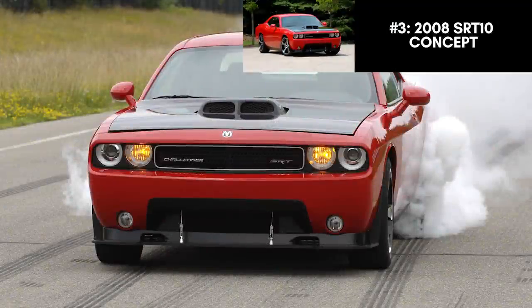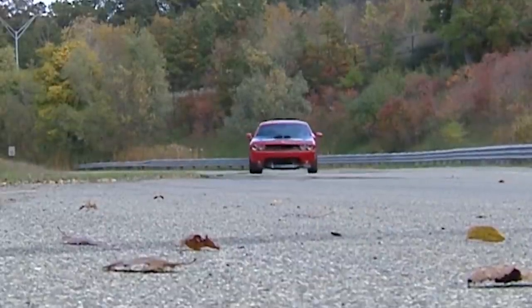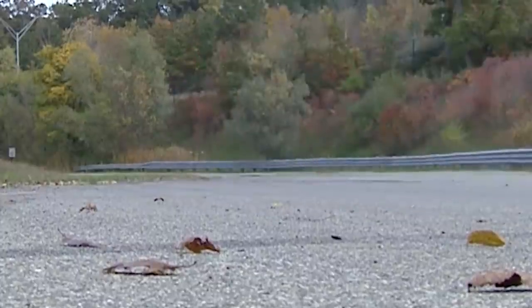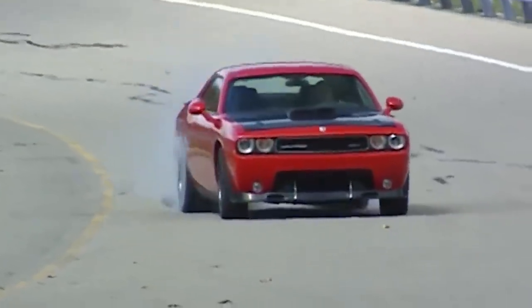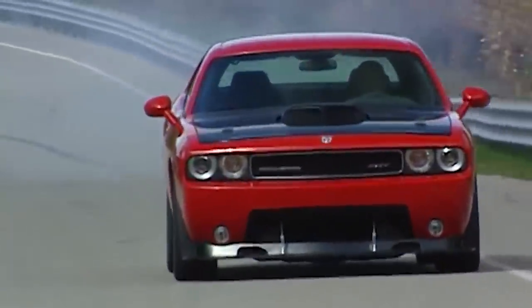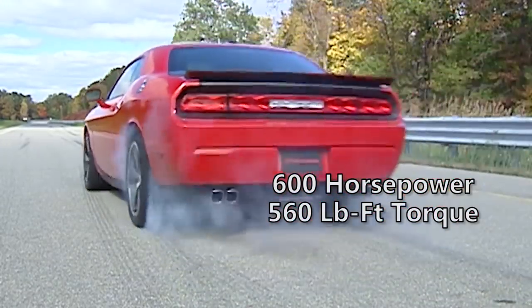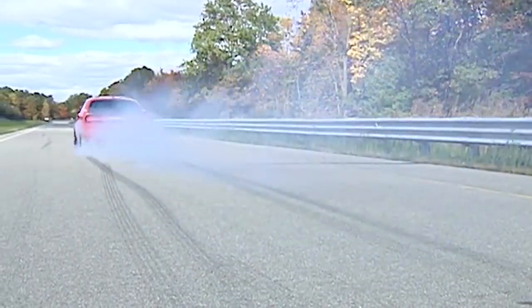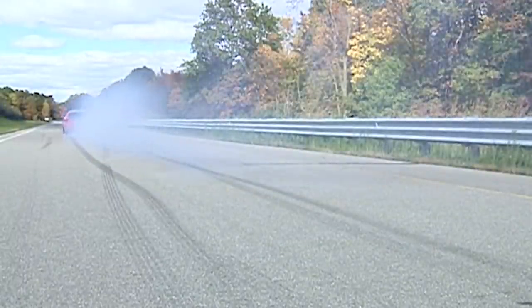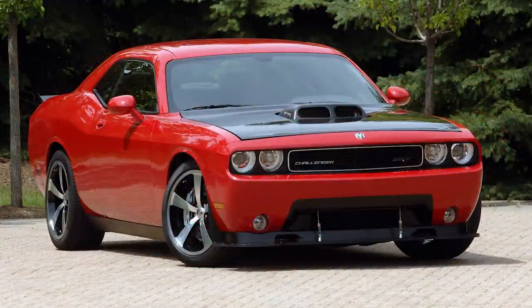Before the Hellcat was even a possibility, the SRT team was exploring other ways to get the Challenger up over 500 or 600 horsepower. At the time of its release in 2008, the SRT8 was the top dog with 425 horsepower and 420 pound-feet of torque, the most powerful vehicle in the Dodge lineup behind the Viper. While the Challenger was known for coming with a Hemi, for this concept it was swapped with a Viper 8.4-liter V10 making 600 horsepower and 560 pound-feet of torque, paired with the Tremec TR 6060 6-speed manual transmission. That routed the torque through a single-piece 4-inch steel driveshaft to an all-aluminum differential with a 3.73 to 1 final drive ratio and torque-sensing limited slip.